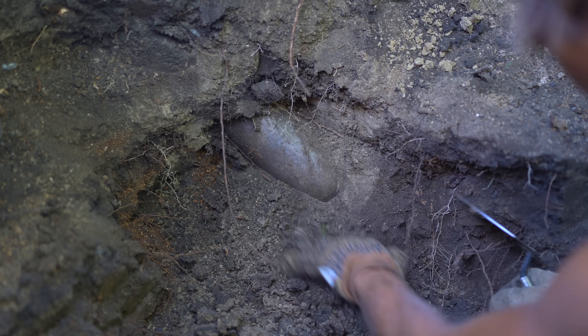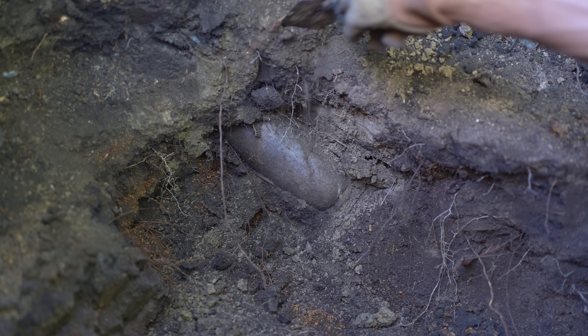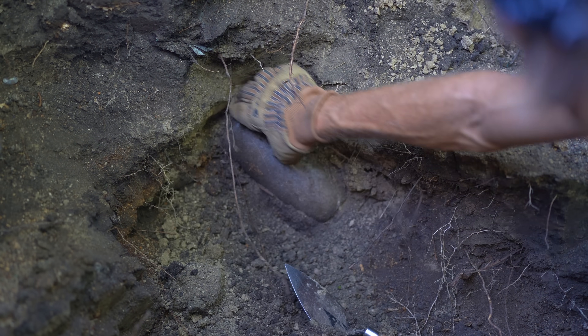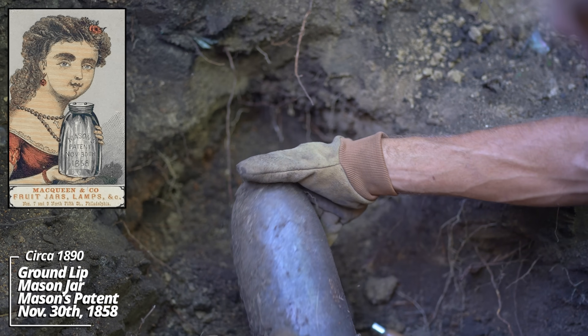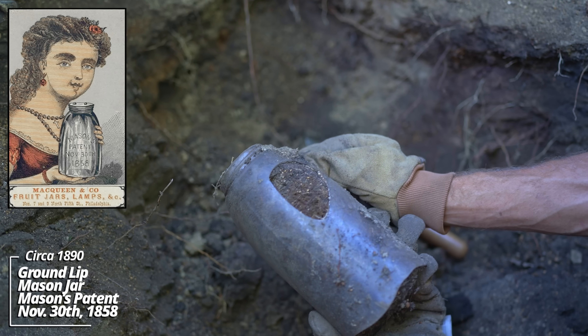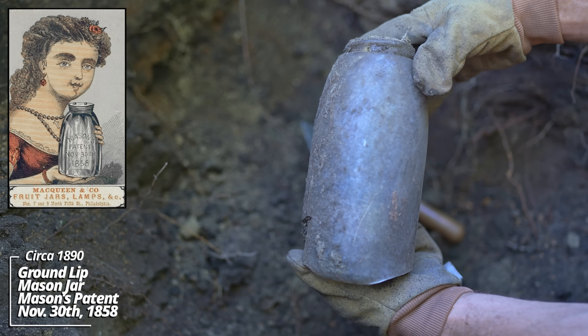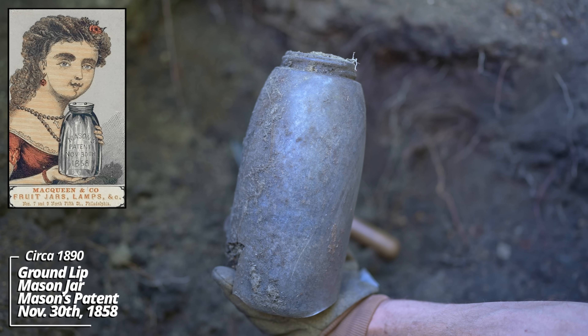What's going on here - we might have an intact canning jar. Look at that - I think the bottom's knocked out. Must have been why it was discarded. That's a big one though and it's a clear one. A clear Mason's Patent jar, half gallon. I don't know if I've ever seen a clear one before. It's got a ground lip - this thing's early.